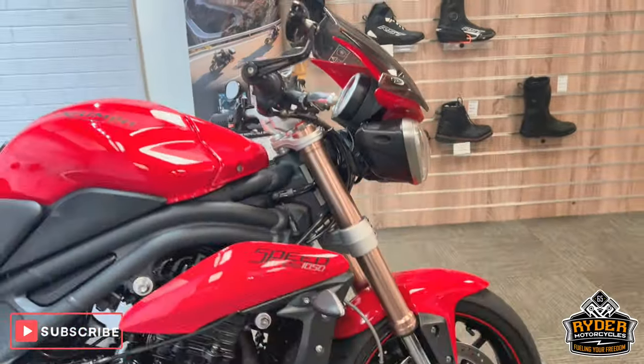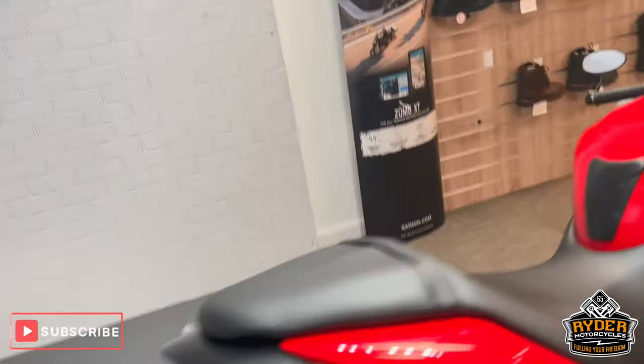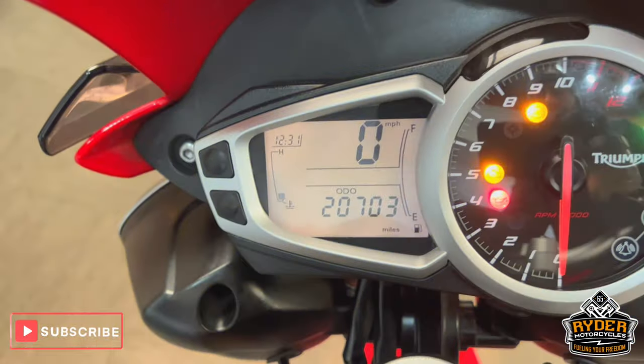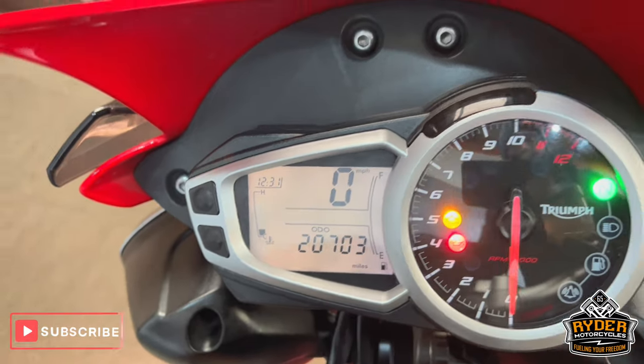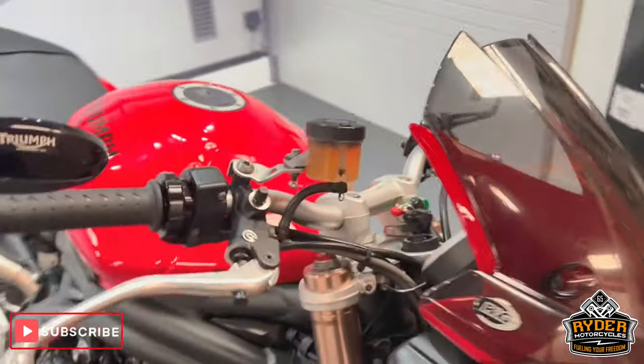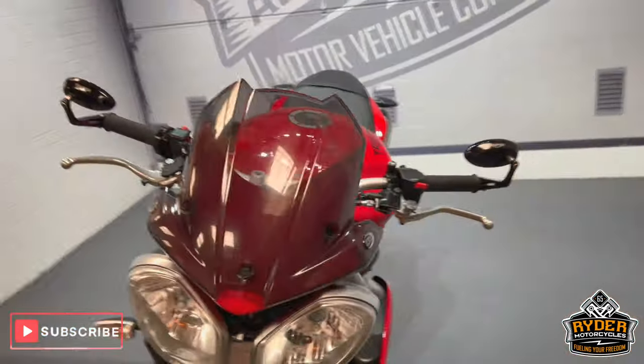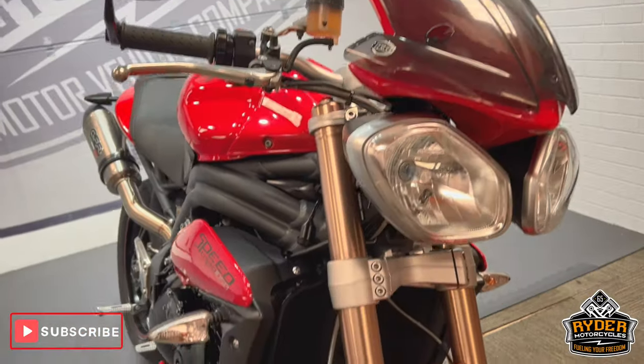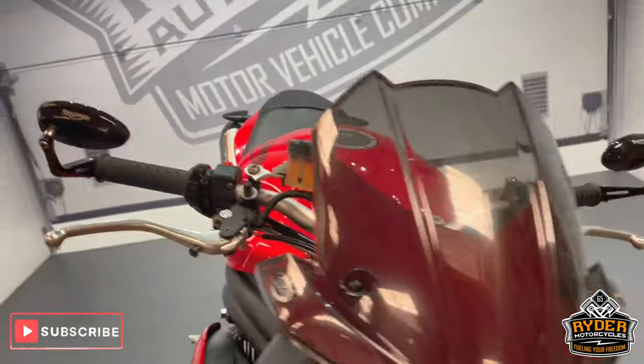Today we've got this really nice Triumph Speed Triple 1050. It's a 64 plate with 20,703 miles. This is the final walk-round video of the bike after it's had a valet, just to show you anything we've come across where it's been getting valeted and any extras that are on the bike.